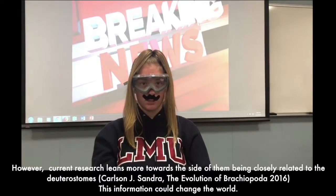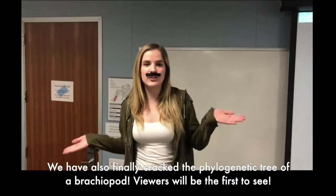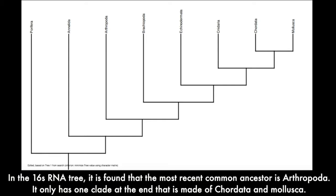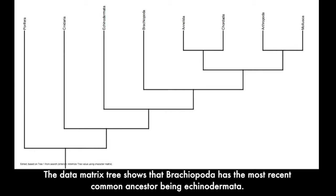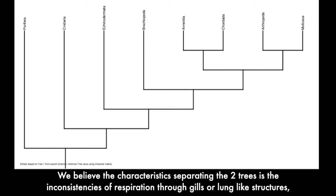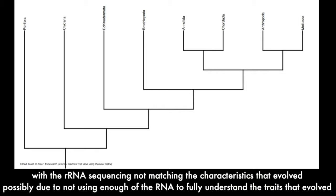This information could change the world. We've also finally cracked the phylogenetic tree of a brachiopod. In our 16S RNA tree, it is found that the most recent common ancestor of Brachiopoda is Arthropoda, with one clade at the end made of Chordata and Mollusca. The data matrix tree shows that Brachiopoda has its most recent common ancestor being Echinodermata, and differs from the 16S RNA tree by having two clades consisting of Annelida, Chordata, Arthropoda, and Mollusca. We believe the discrepancy is due to inconsistencies in respiration through gills or lung-like structures, with the RNA sequencing not matching evolved characteristics, possibly due to insufficient RNA data.